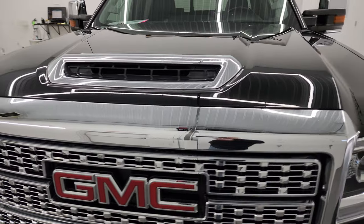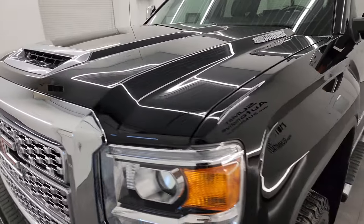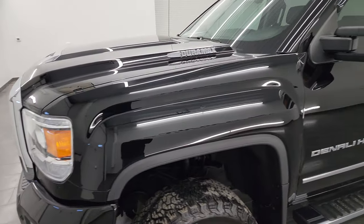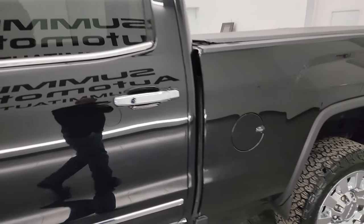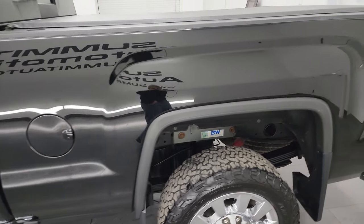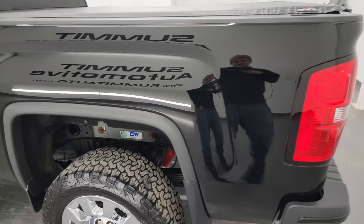Onyx black is the color. I shoot all my videos in 4K, so if you have HD capabilities on your computer, tablet, or smartphone, turn them on right now — because it is your best way to check out the quality, condition, options, and cleanliness of the vehicle before seeing it in person.